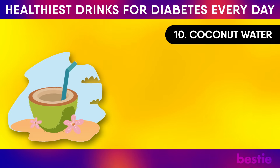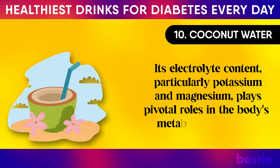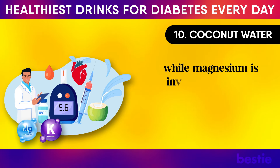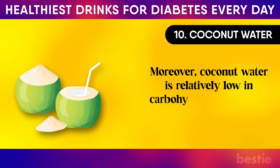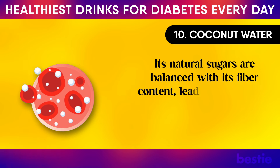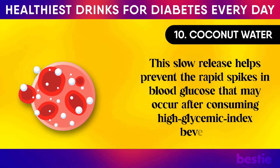10. Coconut Water. Coconut water — the clear liquid found inside young green coconuts — has garnered attention for its health benefits. Its electrolyte content, particularly potassium and magnesium, plays pivotal roles in the body's metabolic processes, including the management of blood sugar levels. Potassium helps regulate heart function and fluid balance, which is essential for stable blood sugar levels, while magnesium is involved in glucose metabolism, aiding the body's ability to use insulin more effectively. Moreover, coconut water is relatively low in carbohydrates compared to other sweet beverages, making it a better option for hydration without significantly impacting blood sugar levels. Its natural sugars are balanced with its fiber content, leading to a slower, more gradual absorption of sugar into the bloodstream, helping prevent rapid spikes in blood glucose.